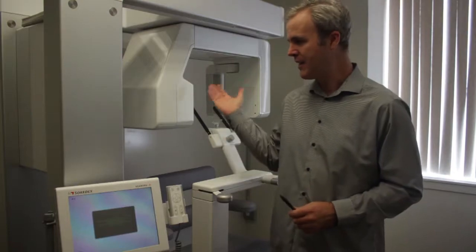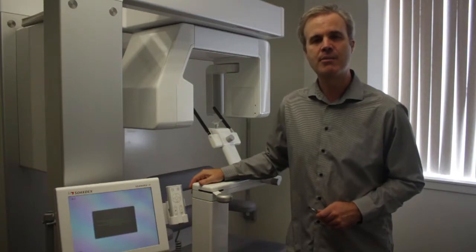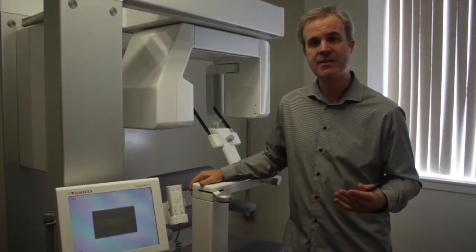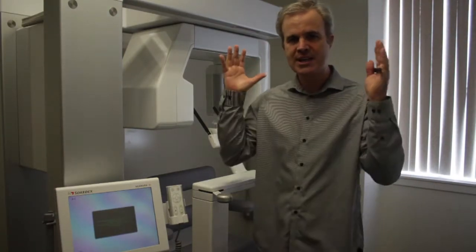Hello, this is Dr. Drew Hall with Upper Cervical Health Care here in Los Angeles. Our office is super excited about a new imaging technology that we recently purchased. It's called Cone Beam Cat Scan, or CBCT. This imaging device, here to my right, was actually developed by the dental profession. It was developed because when they were doing implants, when they took traditional x-rays — which takes a three-dimensional structure and puts it on a two-dimensional screen — sometimes they wouldn't get the implant in the bone properly. So the new technology allows one to see what's going on in a three-dimensional space.